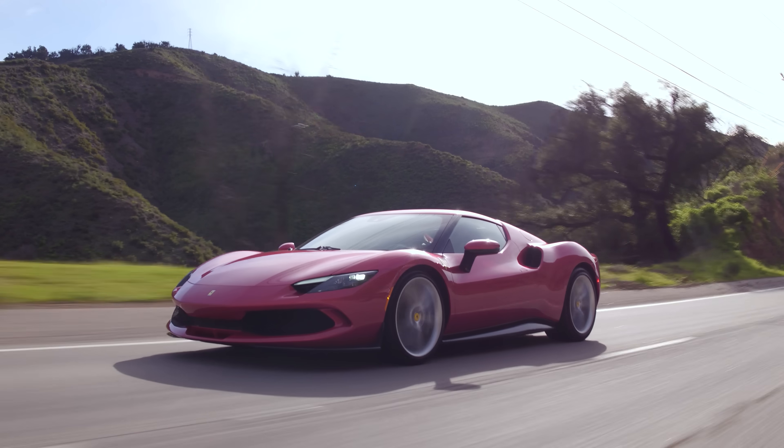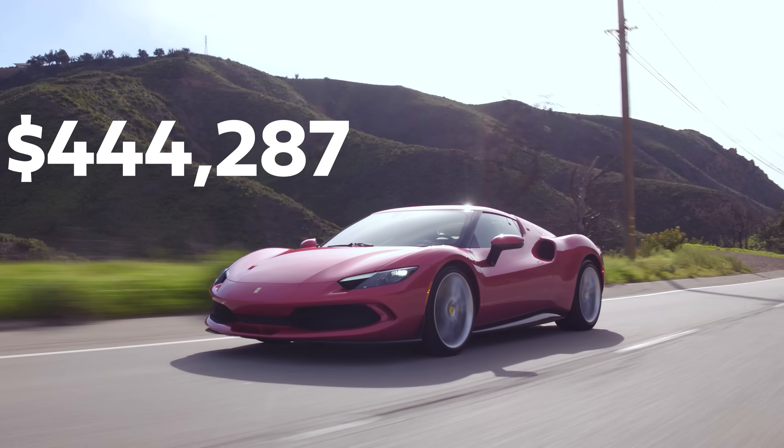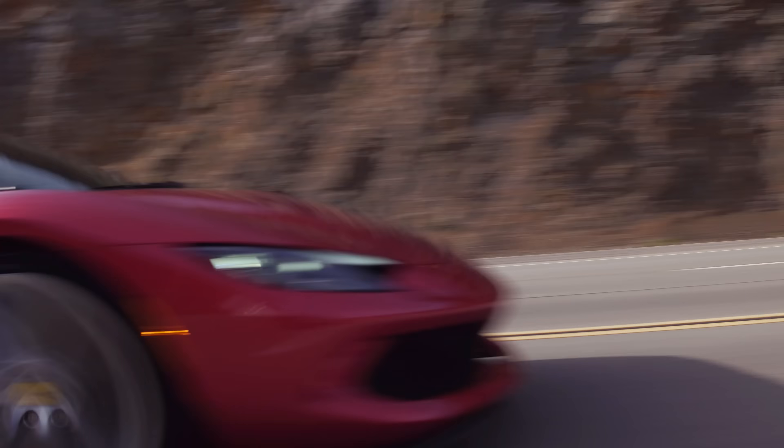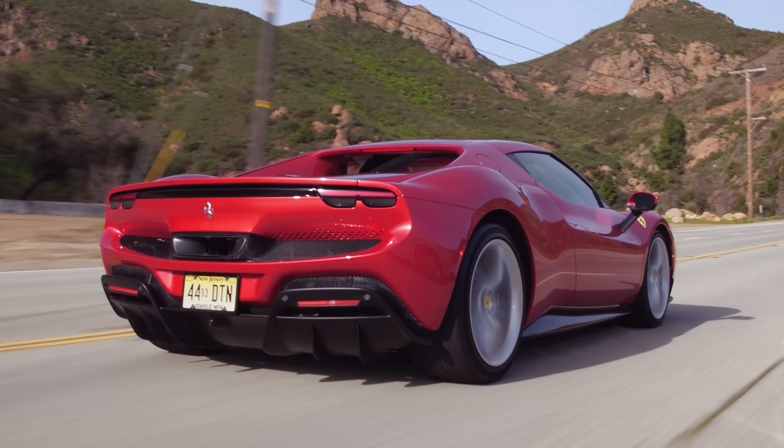This one is sitting at $444,287 American. I think that's a reasonable amount of money for what they're asking, because there's a lot going on here. If I was to spec one out, I'd be totally fine not going full carbon everywhere. The SF90 is above this and obviously more expensive — but how much faster and better can it get?